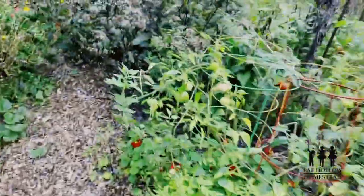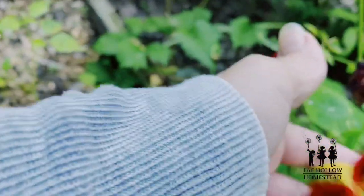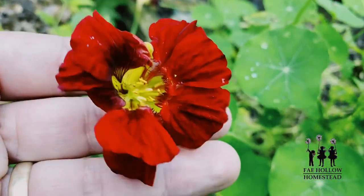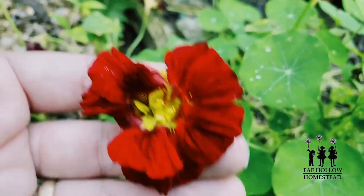More tomatoes, gotta get the tomatillos. Look at this nasturtium — scarlet red, oh my goodness. So beautiful, I would plant that everywhere if I could, and I will.